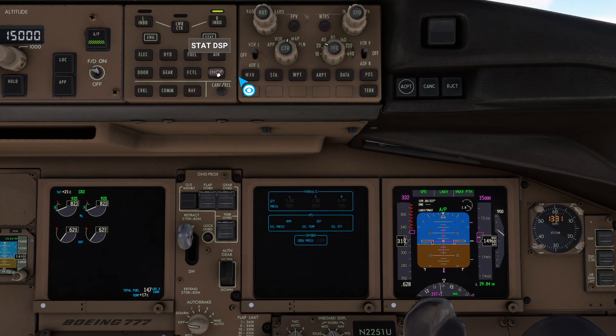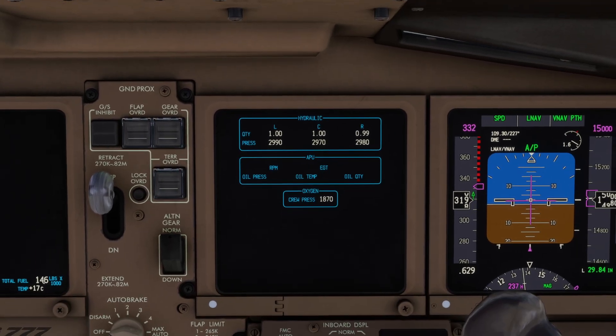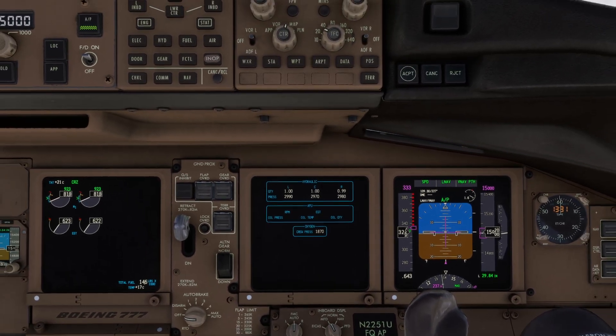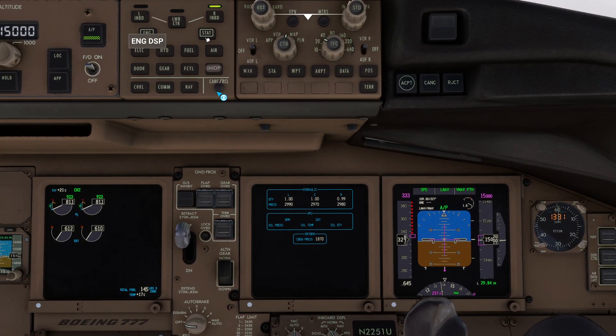The next one a lot of people push is the STAT page. It's going to tell you if your APU is running, let you know what your hydraulic levels and pressures are, and also tell you what the crew oxygen pressure is. So fairly useful depending on what you need to do — these are kind of the primary two that we use a lot.